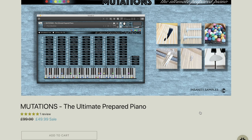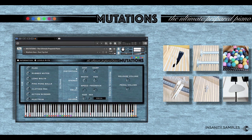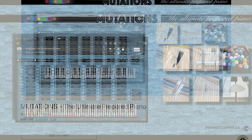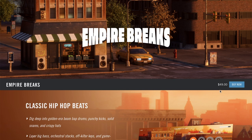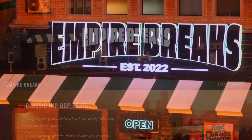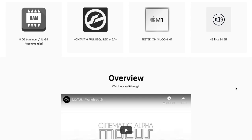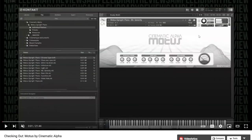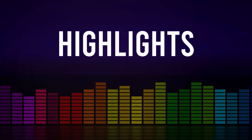Insanity Samples' Mutations — Ultimate Prepared Piano — out now for £49, normally £99. I think we've got a review of this one coming up soon. And the newest release from Native Instruments, Empire Breaks — $49, promising classic hip-hop beats of the boom-bap era. Cinematic Alpha's latest release, Modus — Conceptual Upright Piano — still on intro price at $25, normally $99. We've got a video review. Big thanks to contributor Abort Johnson, who spent some time with Modus so we'd get a feel for the library.